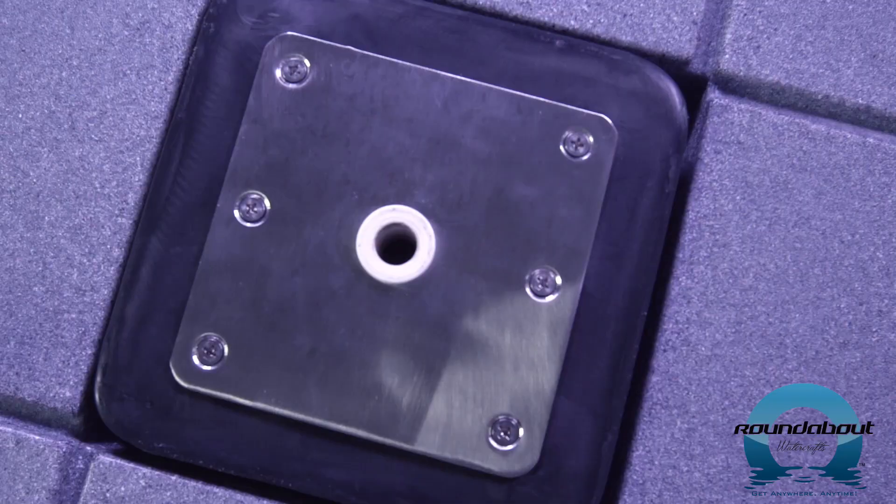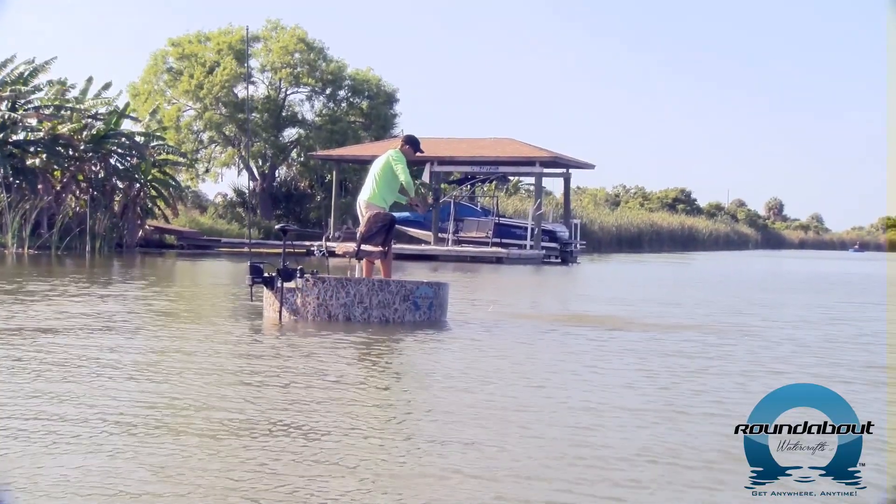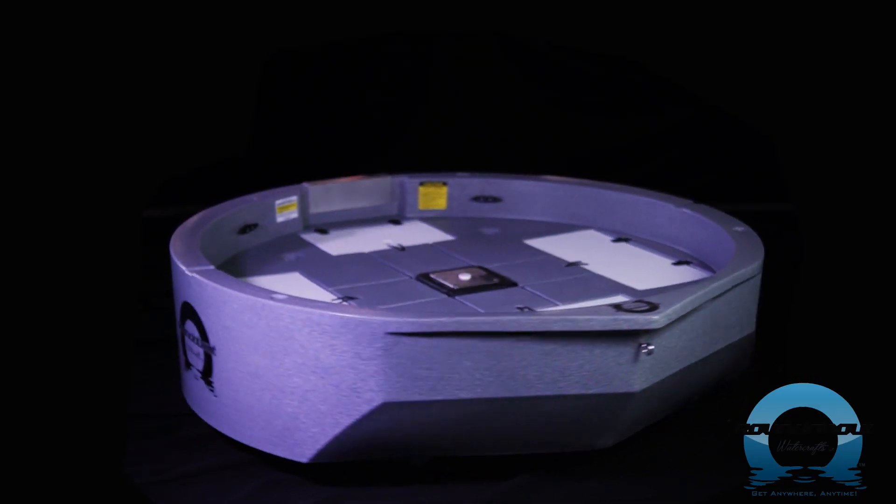How about comfort? The roundabout's 22 square feet of deck space gives you the ability to easily stand up and away from your seat or store your gear on the deck. Don't worry about kicking it overboard — the boat's six-inch gunwales prevent that.